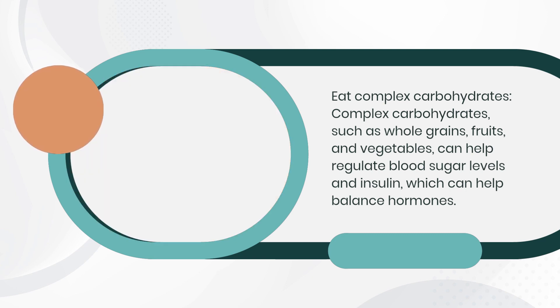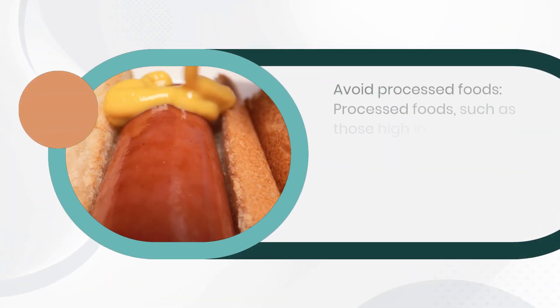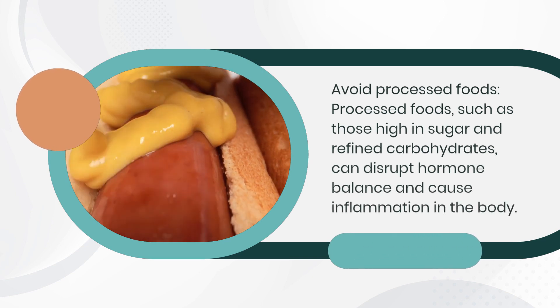Avoid processed foods. Processed foods, such as those high in sugar and refined carbohydrates, can disrupt hormone balance and cause inflammation in the body.